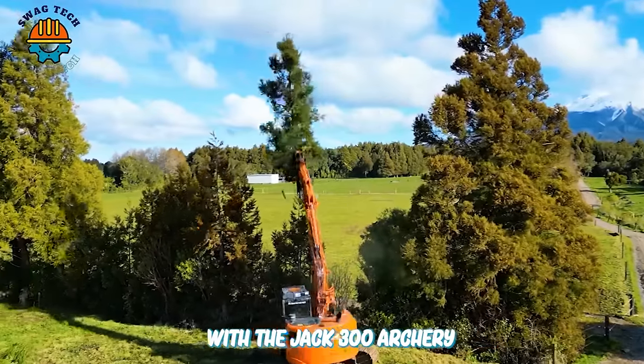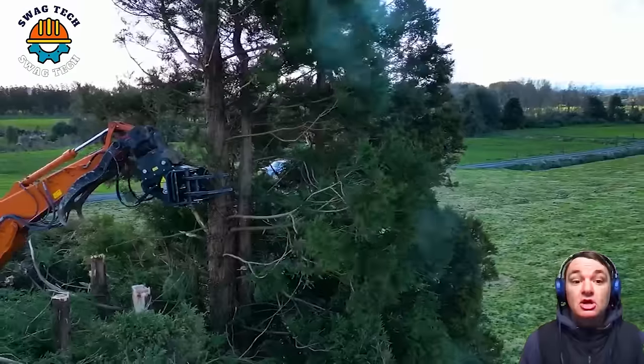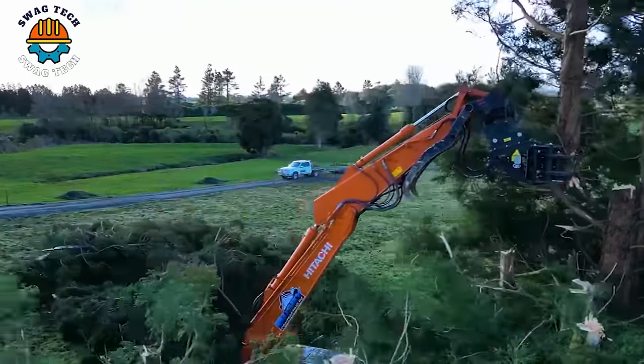With the Jag 300R tree cutting machine's working capacity of up to 400 cuts per hour, you cannot help but be surprised by its outstanding ability to handle tree cutting jobs at different heights.